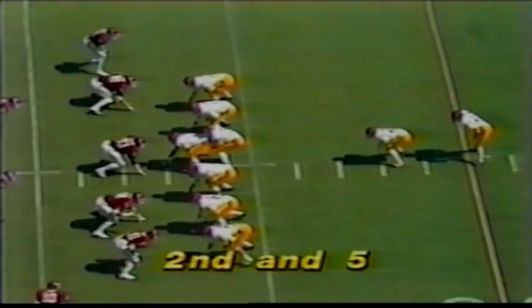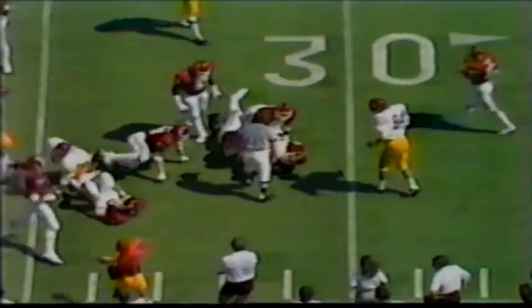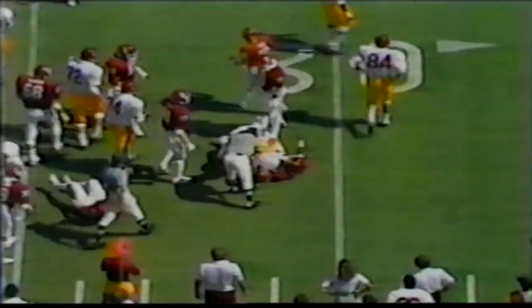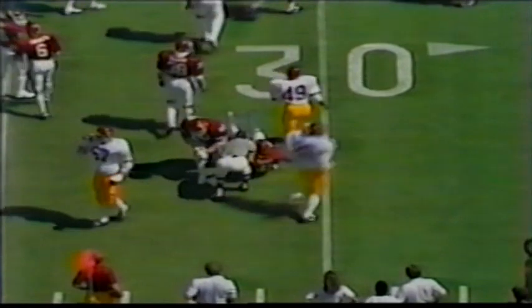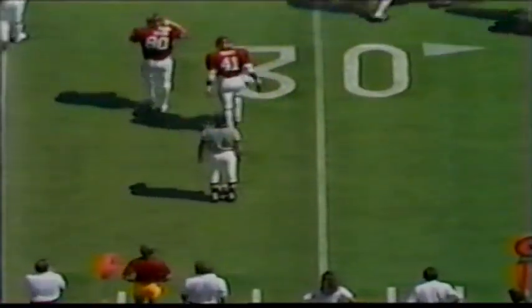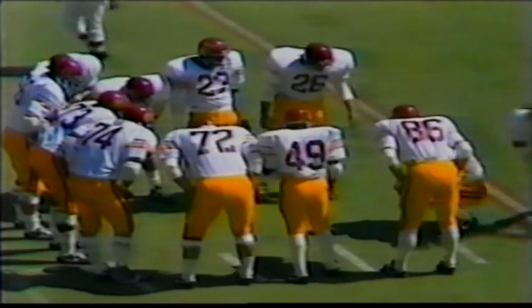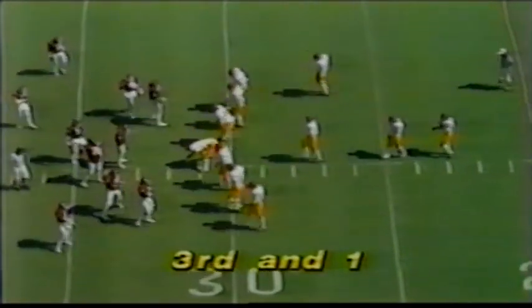Second down and 5. Crutcher to the 30, falls forward to about the 32-yard line. John Truitt with the stop. You'll see USC very often run that sweep, that pitch, to the short side of the field. People sometimes question why not take it to the wide side where there's more room. Well, the defense is thinking the same thing — a lot of times they'll overplay the wide side, making that short side very inviting.